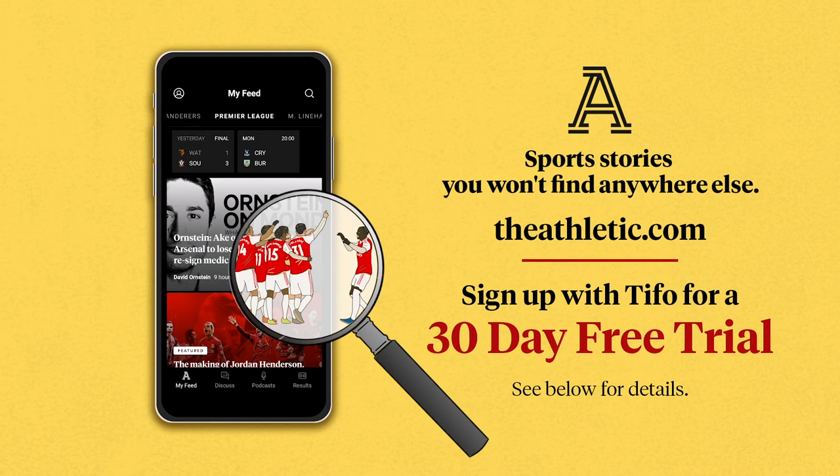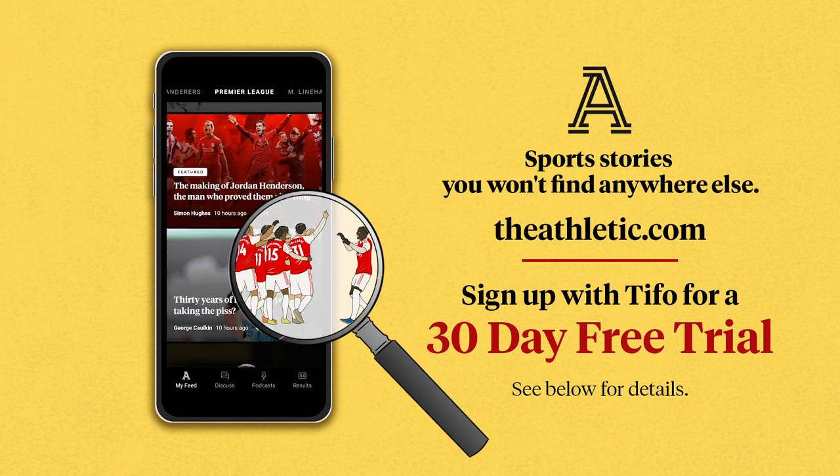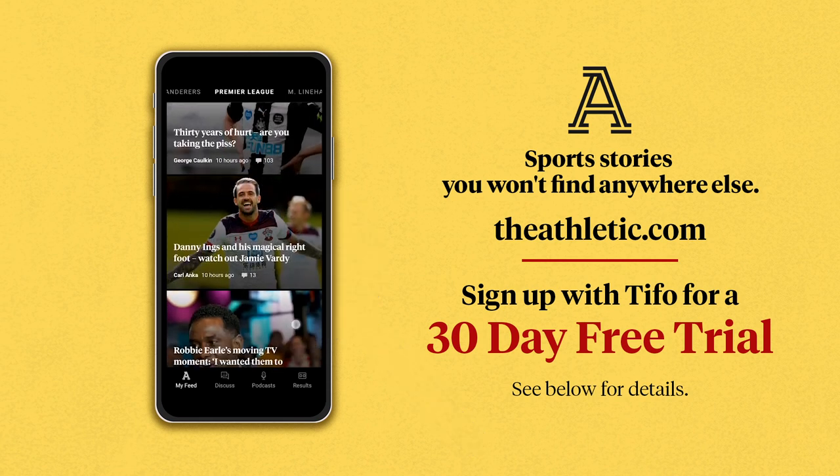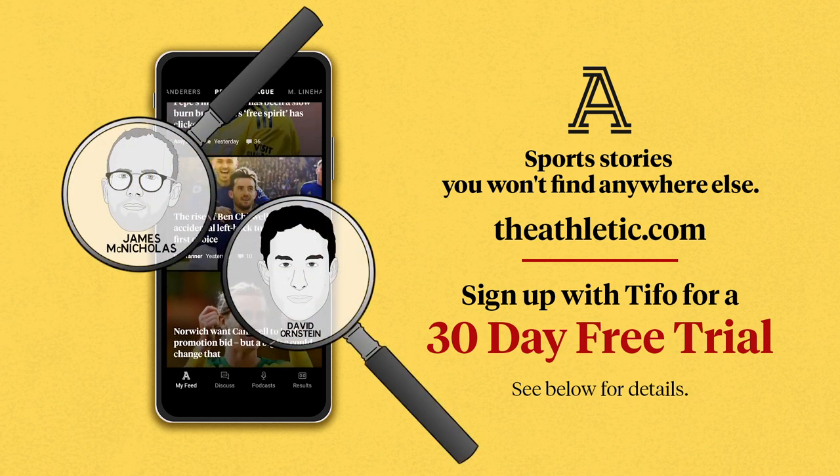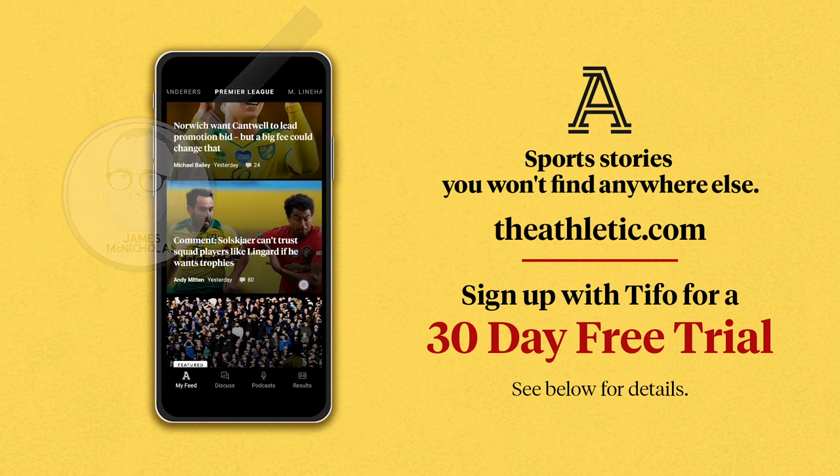With football finally back, Tifo is delighted to be able to offer 30-day free trials to The Athletic. We have journalists dedicated to every Premier League club, bringing you the definitive stories on your team, not just the big teams.